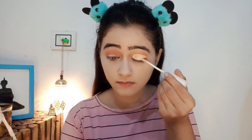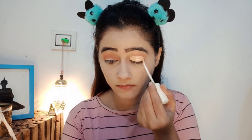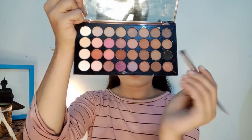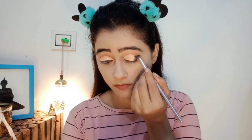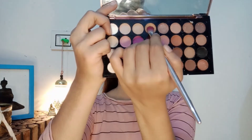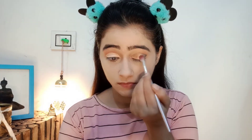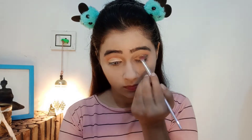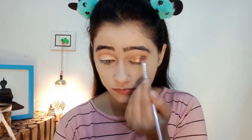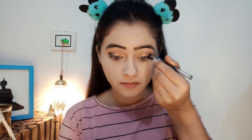After applying the concealer, I apply the golden eyeshadow shade — it looks so good. I love how my eye makeup is turning out. I am using a long-lasting liquid eyeliner today.